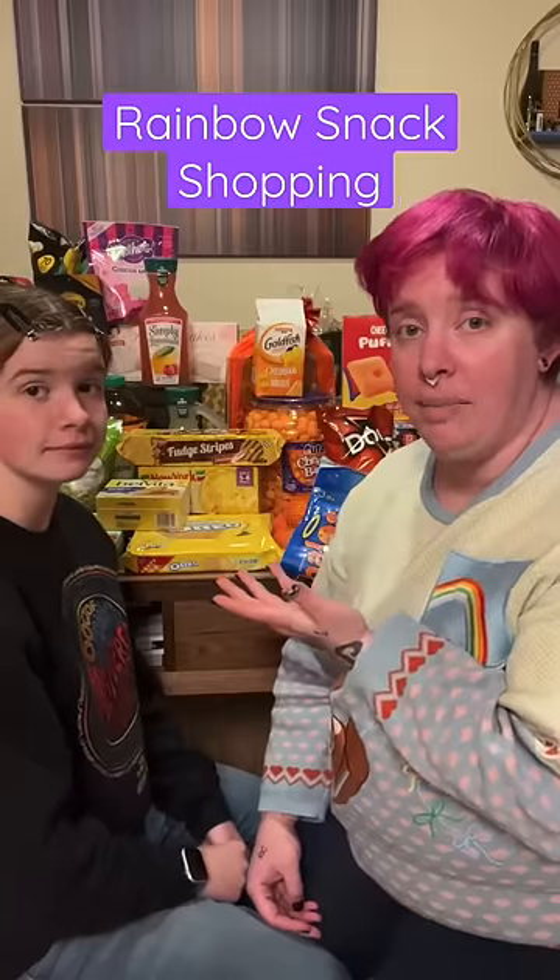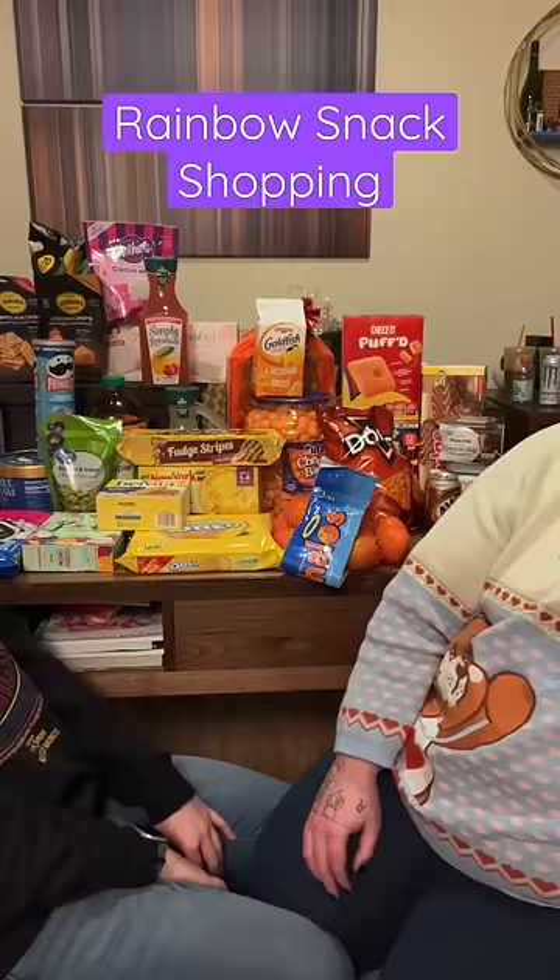So I took the kids rainbow snack shopping. This is our haul. Here's how it works — you can either do one rainbow for the whole family, or you can do a rainbow per person, like we did.